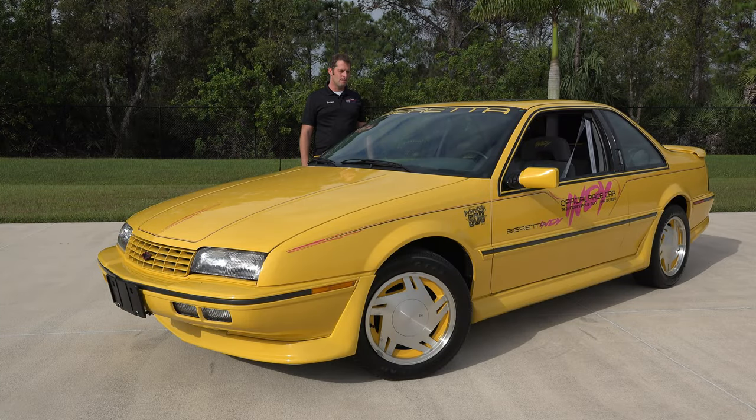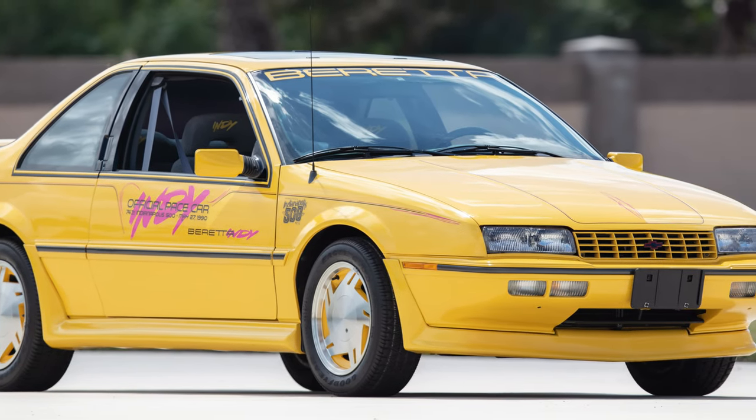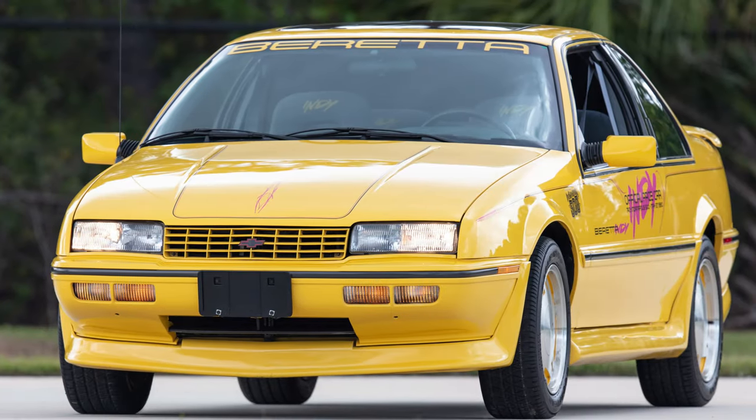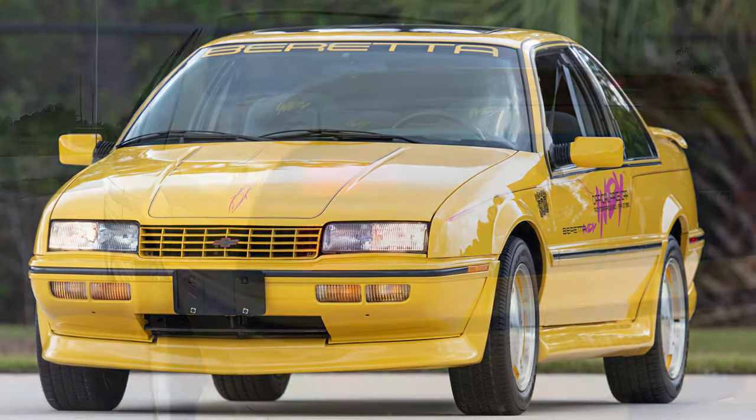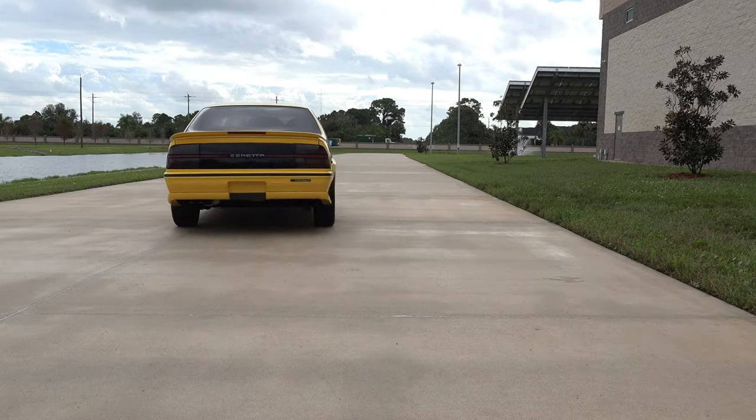Why are we selling it? Well, the museum has an affinity for low mileage cars, especially those with less than 100 miles. And while 3,800 miles is incredibly low, especially for a 1990 Beretta, the museum was able to find a 22-mile example that we added to the collection, so we're passing this one on to hopefully another excited collector.